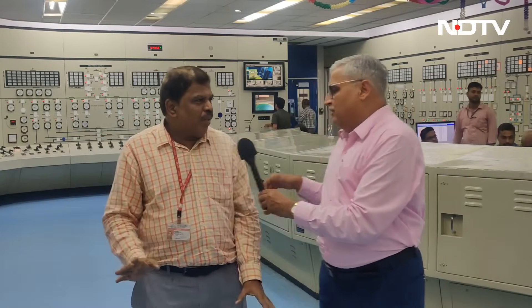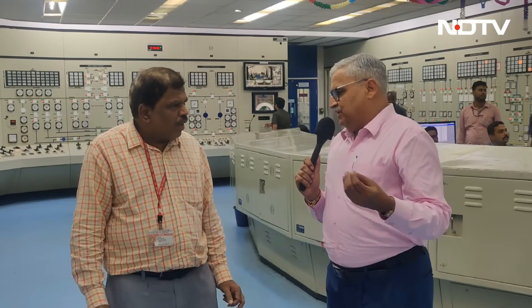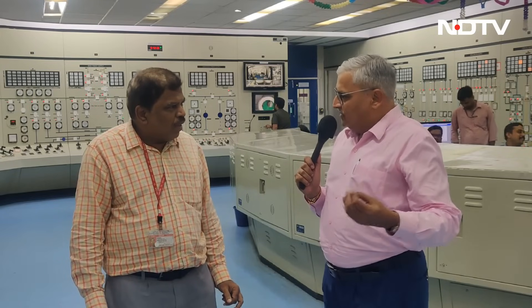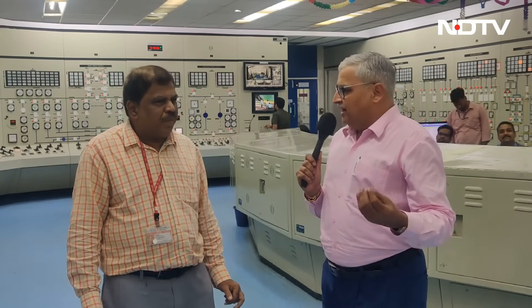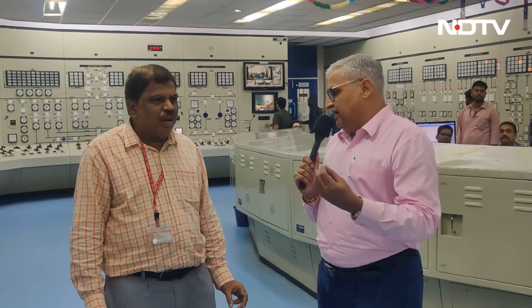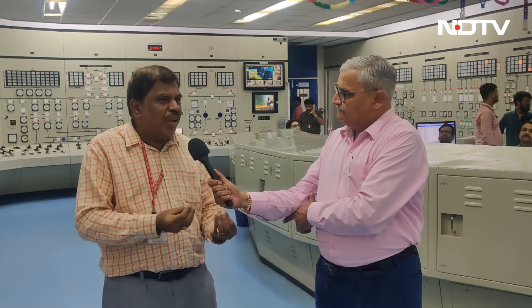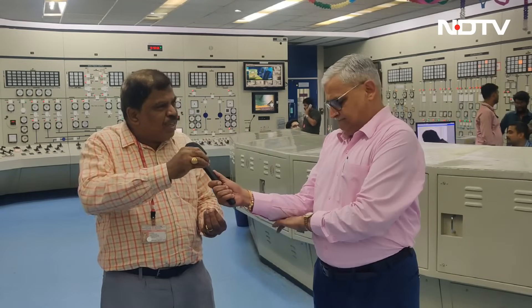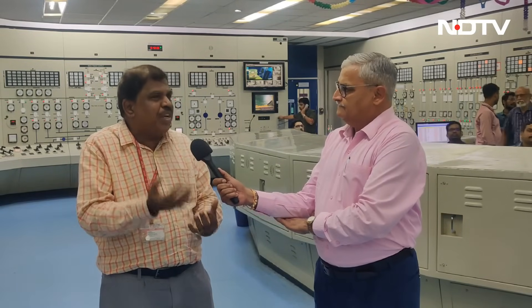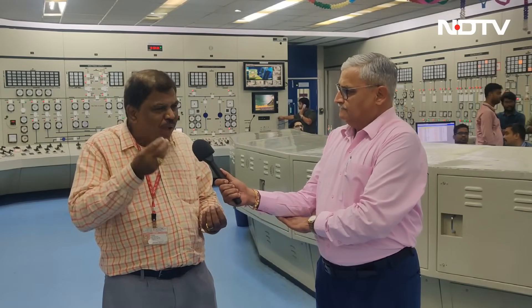There is a thought process that the fast breeder test reactor can also be used for producing green hydrogen, which along with nuclear energy is considered the fuel of the future. What is the idea and planning around that? In the fast reactor we are producing superheated steam at 480 degrees Celsius temperature. We have the potential to use part of that steam to demonstrate the feasibility of producing green hydrogen from the superheated steam of our FBTR.